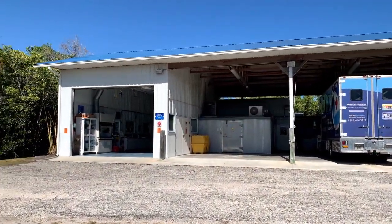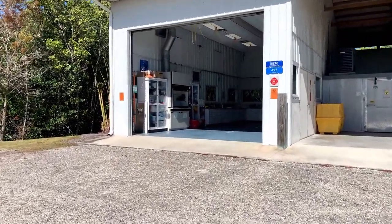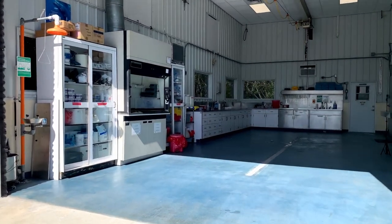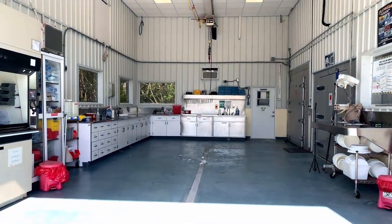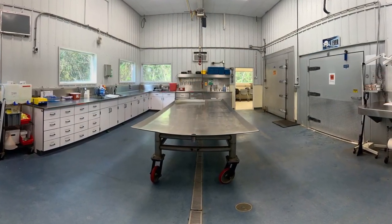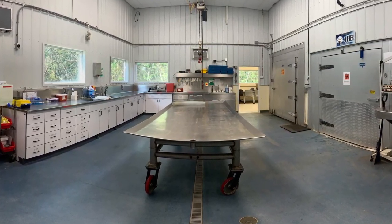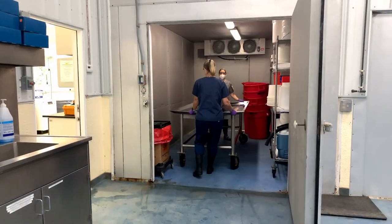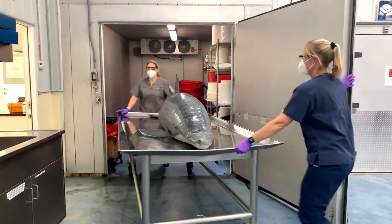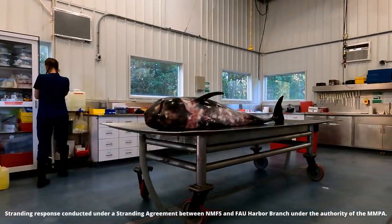The necropsy lab is 825 square feet. To compare, a traditional operating room is around 600 square feet. The lab is this large so it can accommodate big animals like whales or dolphins, and it's able to hold multiple marine mammals if a mass stranding event occurred. At the center of the necropsy lab are two custom-designed stainless steel exam tables. One table can hold up to 1,000 pounds and is about 8 feet in length, whereas the other can hold up to 2,000 pounds and is about 10 and a half feet in length.